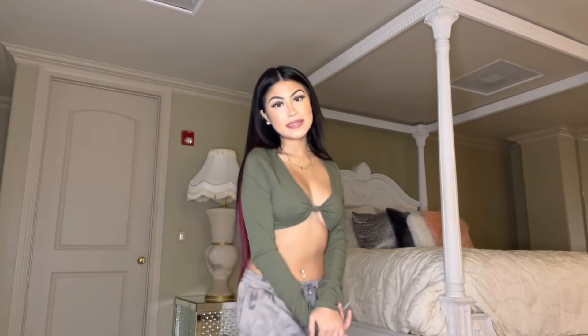Hey guys, welcome back to my YouTube channel. My name is Desire Montoya and today I'm going to be doing a Fashion Nova haul. I'll be showing you guys what I got from Fashion Nova, so let's get started.